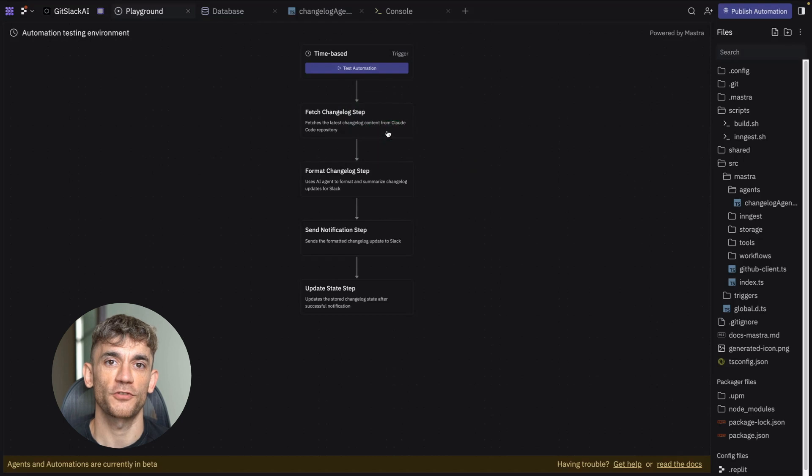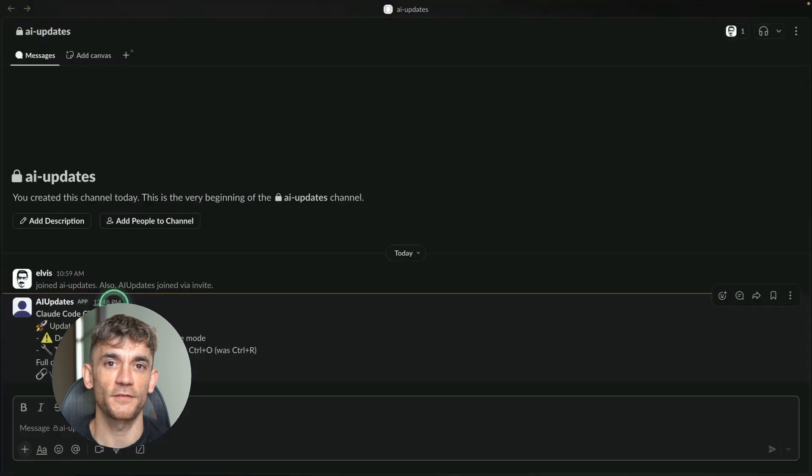Building automations used to be a nightmare. You'd spend days just getting the basics working. But this streamlined approach is game-changing. Even compared to agents I built with Claude Code, this experience is way smoother. It's like having a tech team build your automations for you.